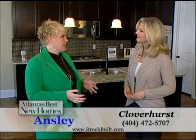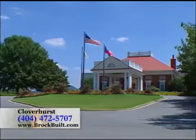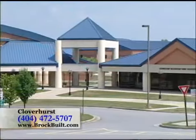Yes, Susie, West Cobb is a wonderful location. You're just minutes from Town Center, also convenient to other shopping centers, fine dining, and the Marietta Country Club. Also, Cloverhurst is located in an award-winning school district.